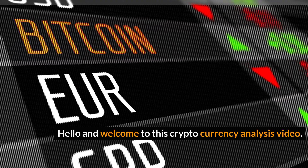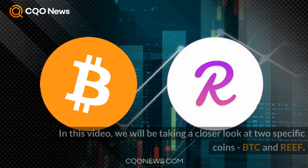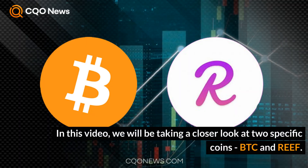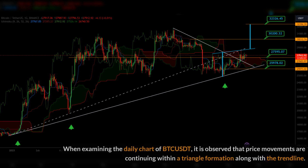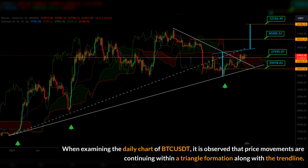Hello and welcome to this cryptocurrency analysis video. In this video we will be taking a closer look at two specific coins: BTC and REEF. First, let's start with Bitcoin. When examining the daily chart of BTC/USDT, it is observed that price movements are continuing within a triangle formation along with the trendline.